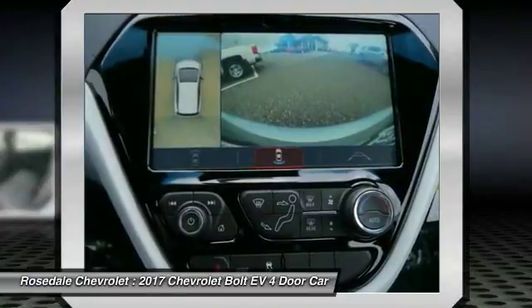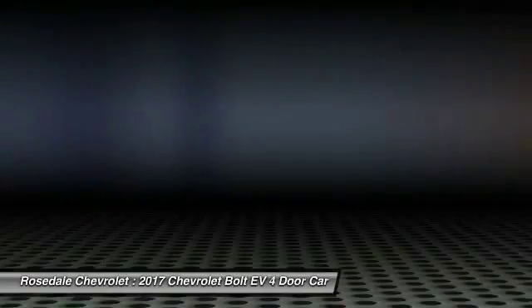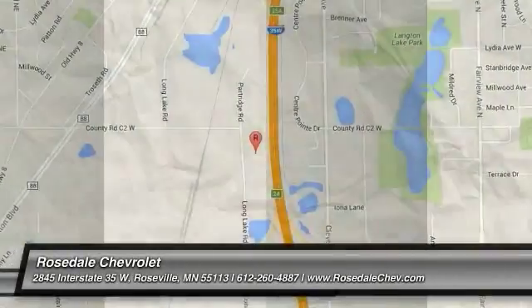Front-wheel drive. This vehicle offers reliability and good looks at a great price, so come in and take a test drive today.